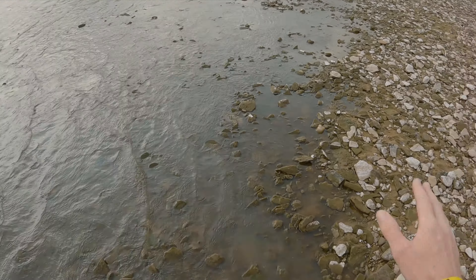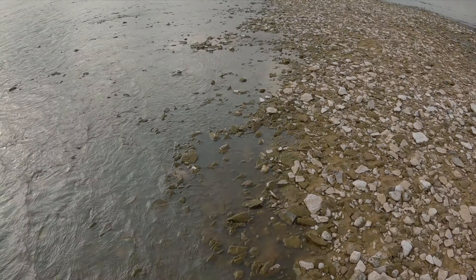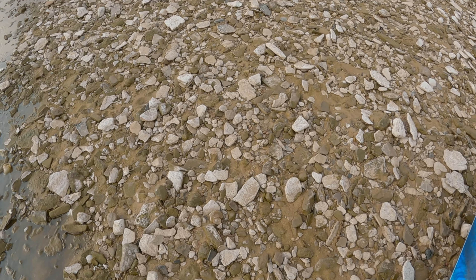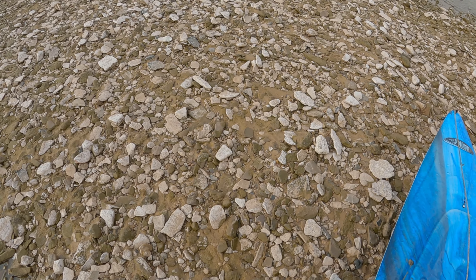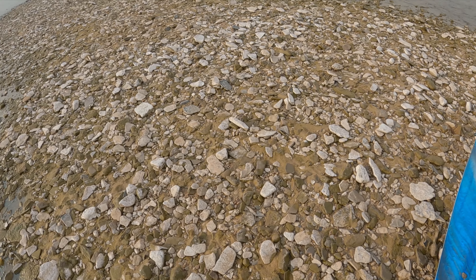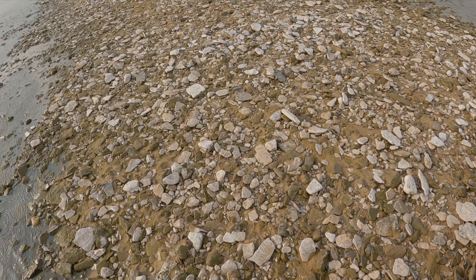This is from an 11-hour hunt I did last weekend and I found hardly anything. I found so little that I barely even filmed. That's not the way I thought that hunt was going to go, but that's how they are sometimes. About nine and a half to ten hours in, I finally did find some stuff.